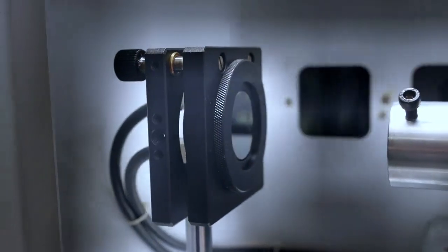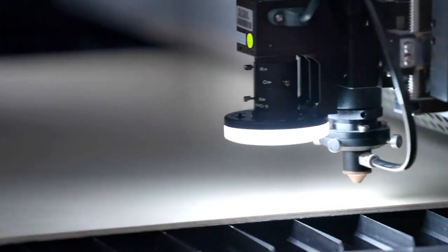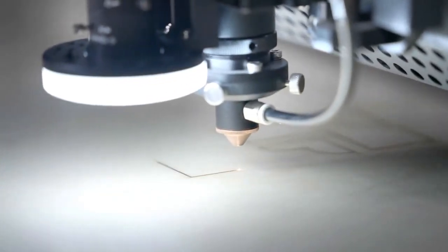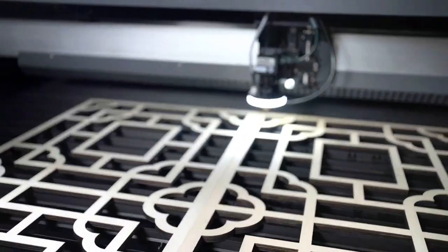Our machine offers both cutting and engraving, giving you the versatility you need. Plus, customize your machine with options like CCD camera, table size, and laser power to suit your unique needs.